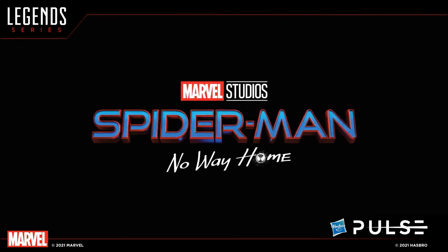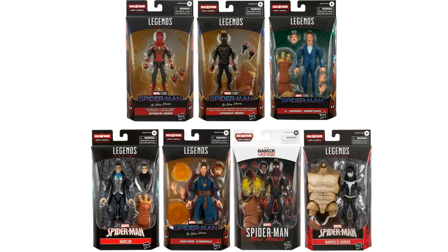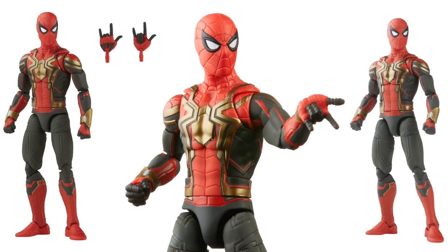For the honorable mention, from the Spider-Man: No Way Home Armadillo wave, there were three Spider-Man figures in Tom Holland costumes and one Miles Morales gamerverse figure. There were also two of the integrated suit that you can get in the box when you order the whole set. It took me a while to determine which one would be the honorable mention — I had to go with the integrated suit.